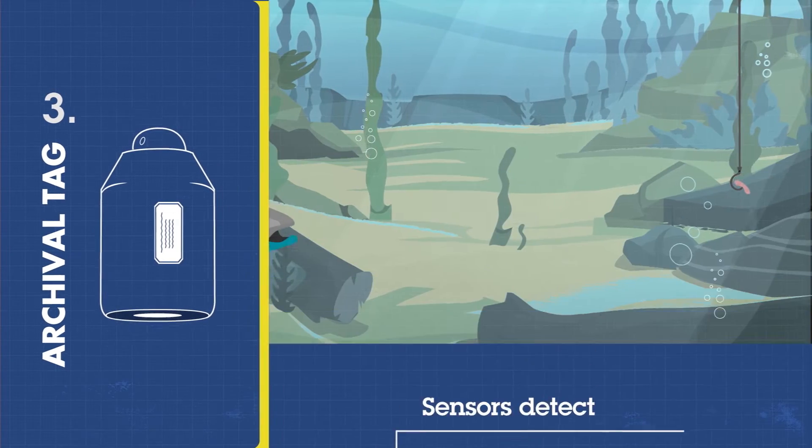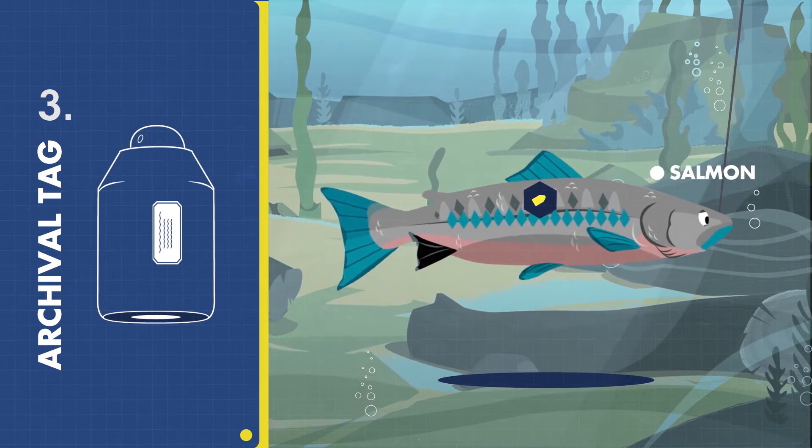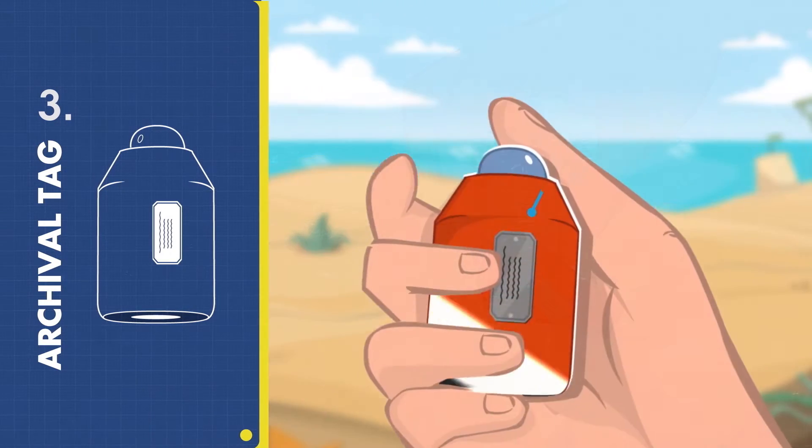However, archival tags need to be physically retrieved for scientists to get the data, either by recapturing the fish or by finding the tag after it has detached.